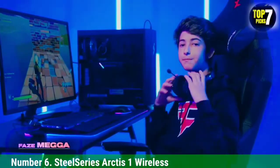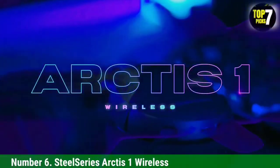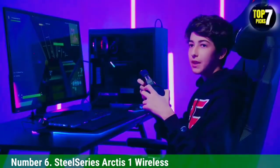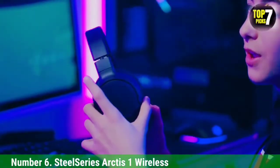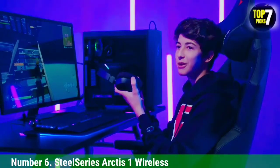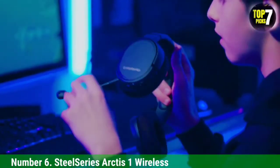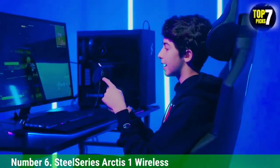Number 6: SteelSeries Arctis One Wireless. If you want to spend less than $100 on a gaming headset, the SteelSeries Arctis One Wireless is the best that we've tested in that price range. These headphones come with a wireless dongle that provides a low-latency connection, so you shouldn't have audio syncing issues while you game. You can also use them wired if you prefer. They are decently comfortable and last for just over 25 hours off of a single charge. Out of the box, they have a warm default sound profile that adds punch to sound effects in action-packed games. Their companion software also features a graphic EQ and presets that you can use to customize their sound to your taste.